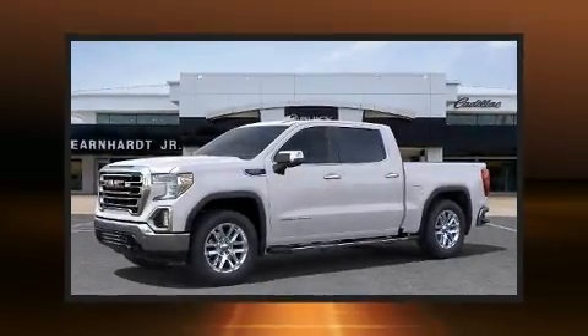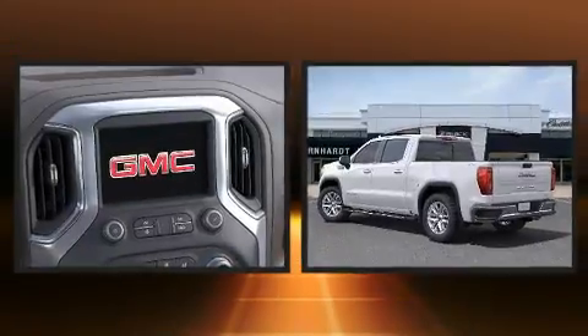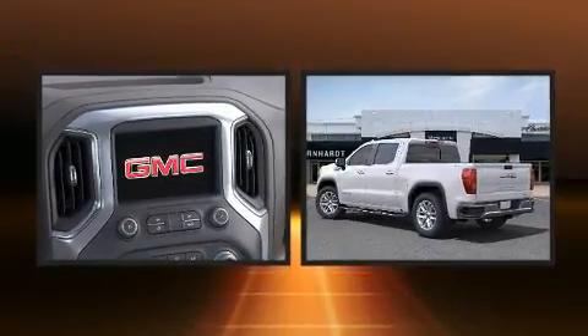Sensibility and practicality define the 2021 GMC Sierra 1500. This four-door, five-passenger truck provides a satisfying ride for all passengers.